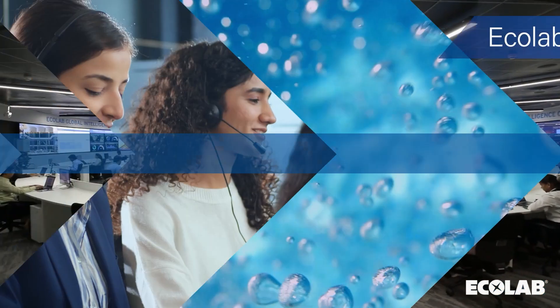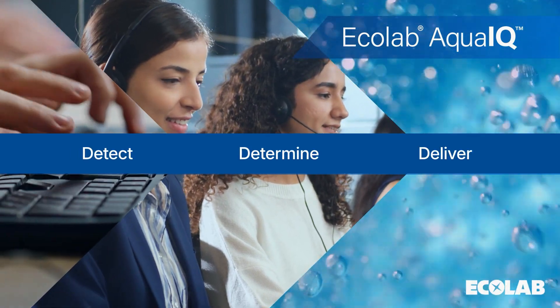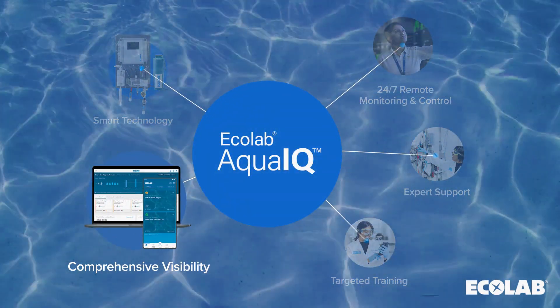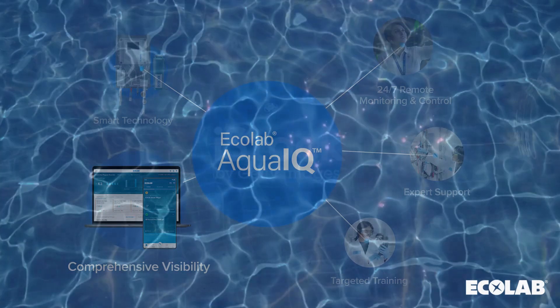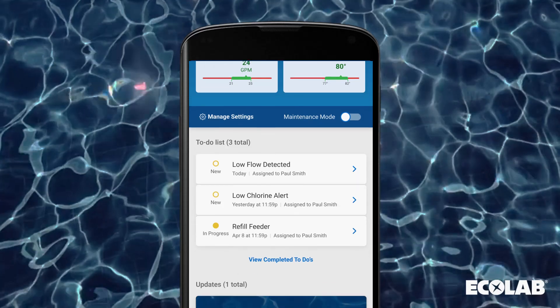The pool experts at the Ecolab Global Intelligence Center detect, determine, and deliver solutions to issues remotely. The Ecolab Pool Manager app lets customers check pool performance and water scores at a glance. When issues arise, it alerts the customer and instantly provides step-by-step troubleshooting and remote support.